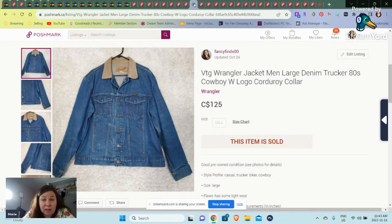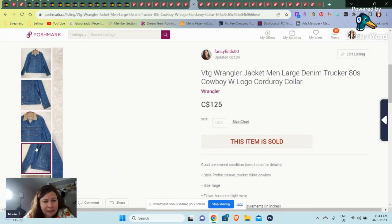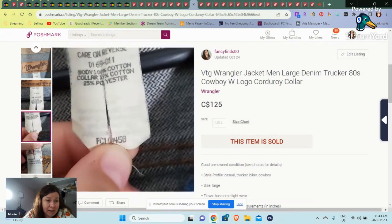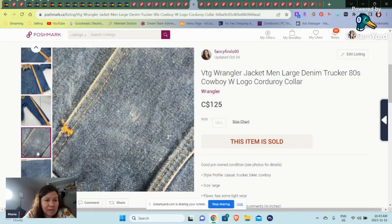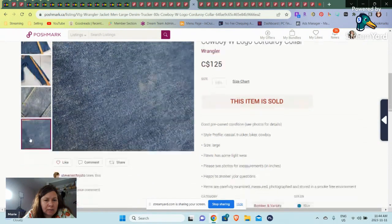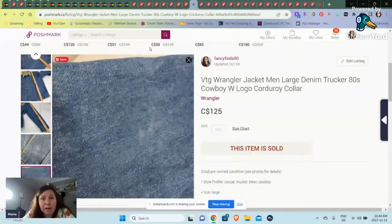And then we have a Wrangler's jacket — vintage, corduroy collar. I wouldn't normally pick up Wrangler's, but it's a trucker jacket and it's nice — it's vintage, it checked all the boxes. It was in good shape and a good size. It did have some staining, a little flaw — I noted some light wear. I don't know how long I've had that one.